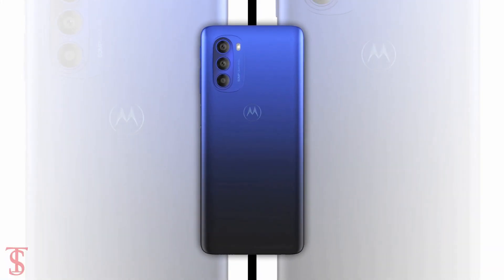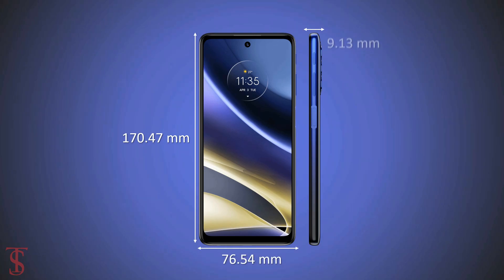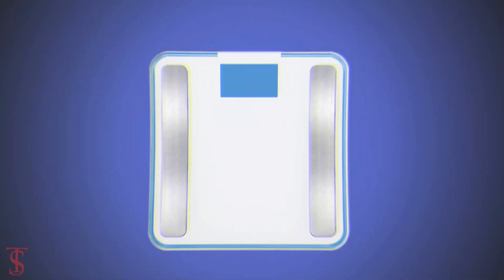The physical dimensions of this smartphone measure 170.47 x 76.54 x 9.13mm and it weighs around 208 grams.